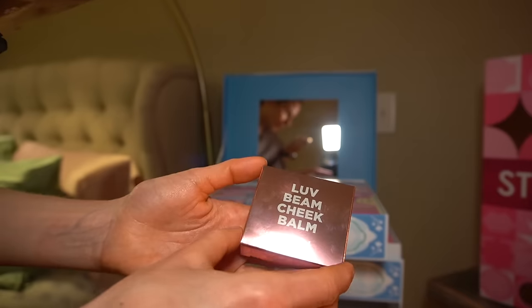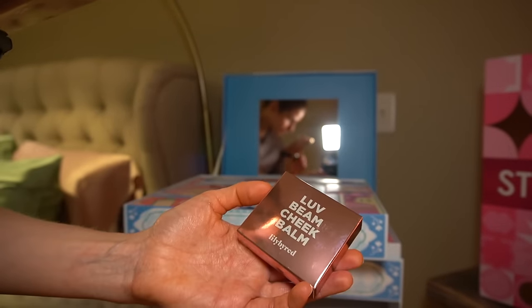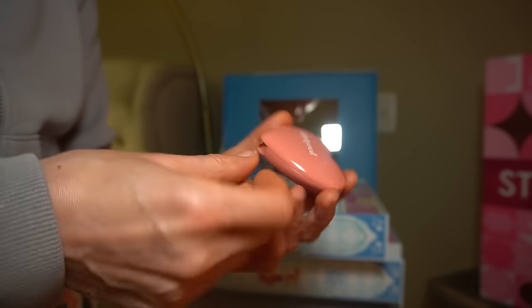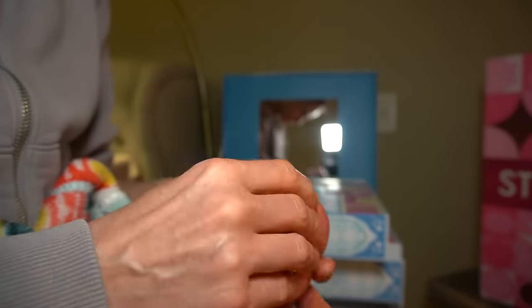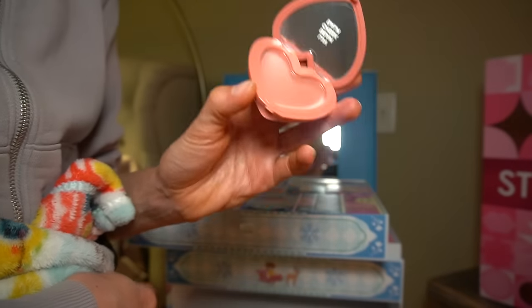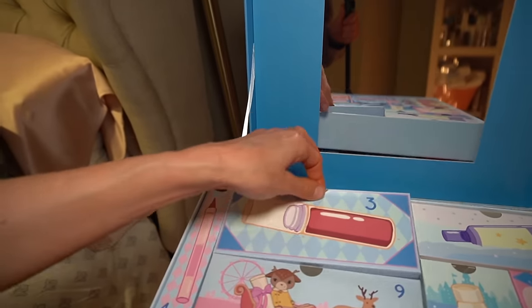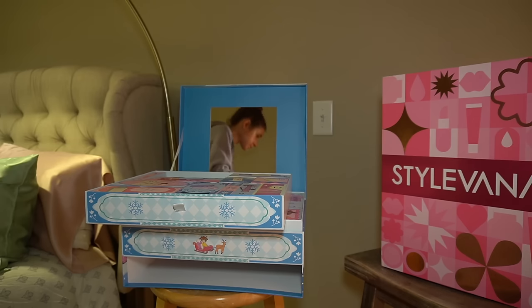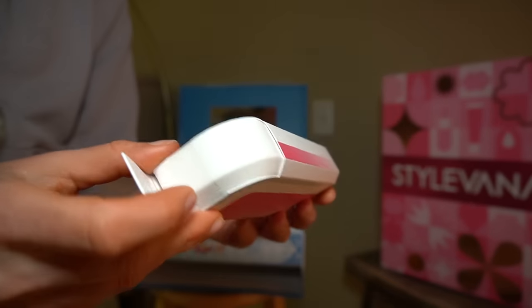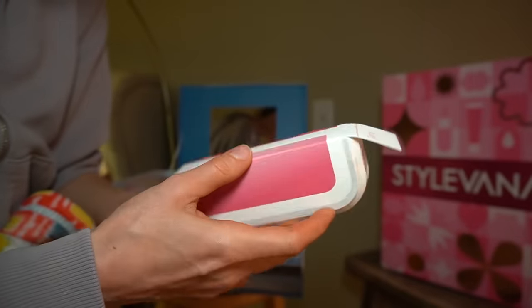Day two - Lily by Red Love Love Beam Cheek Balm, some kind of a blush. How sweet is the packaging on this? It's a little difficult to get into. It looks like a cream blush - a Korean brand, never heard of it. Day three looks pretty substantial, definitely very interesting packaging.